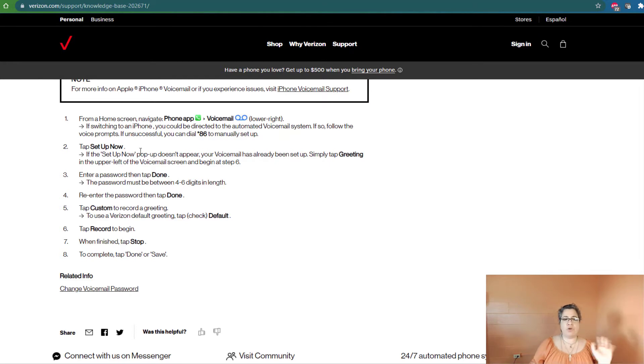If you are unsuccessful, you can still dial star 86 to manually set up your voicemail. You can then tap Setup Now on your iPhone. And if Setup Now doesn't appear, your voicemail has actually already been set up — you can simply tap your greeting in the upper left of the voicemail screen and begin at step six.